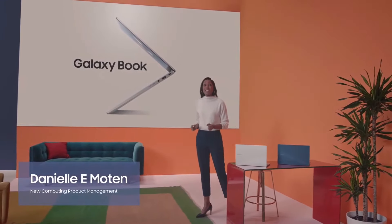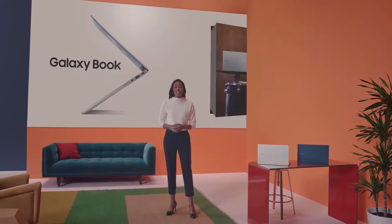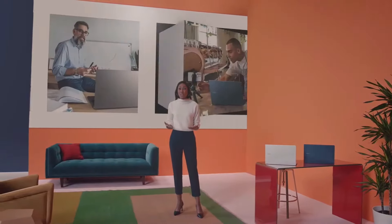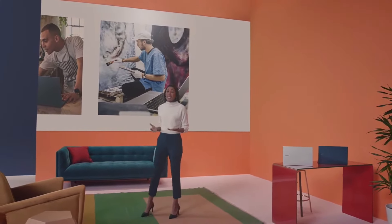As you've just seen, the Galaxy Book is designed to make Samsung innovation accessible to everyone — students, teachers, creators, artists — anyone who wants the tools to bring their best ideas to life.